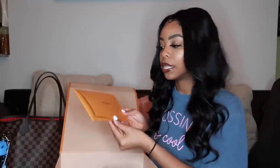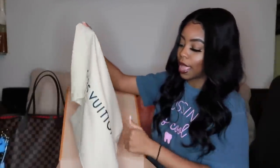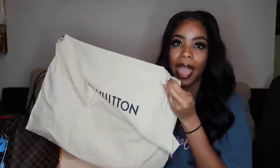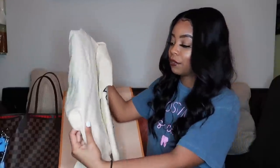If you want to exchange or return the bag in store or online, you're going to need this receipt, so it's something I will keep forever. The bag itself was stored inside this holder — it's like a fabric bag for it — to make sure your bag doesn't get damaged or collect dust. If you know you're going to put this in your closet for a while, definitely keep this so you can always store your bag in it.